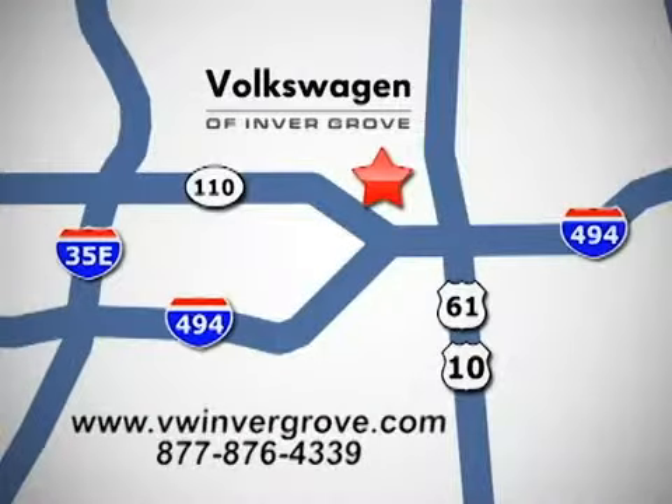1325 50th Street East in Inver Grove Heights, Minnesota, near Highway 494 and Robert Street, across from Best Buy.